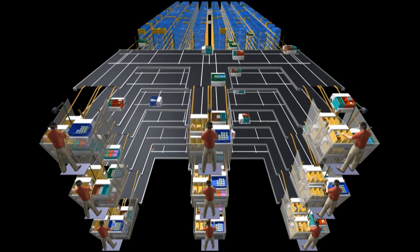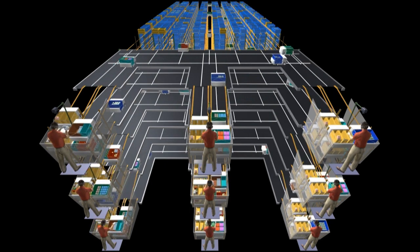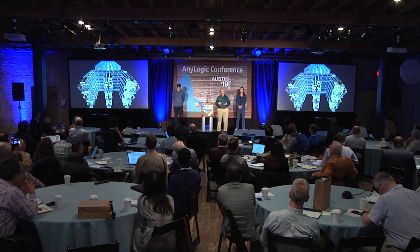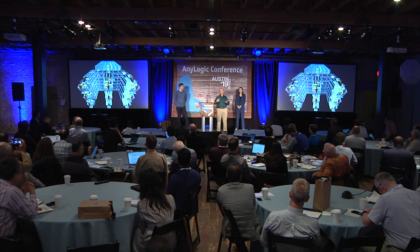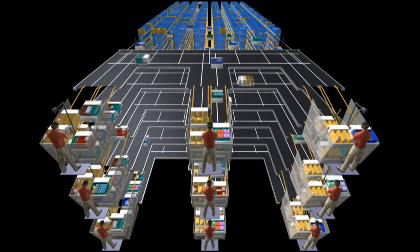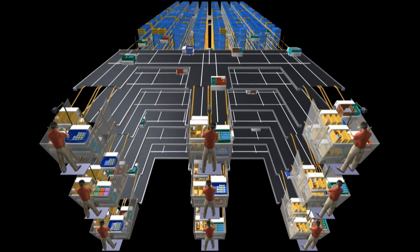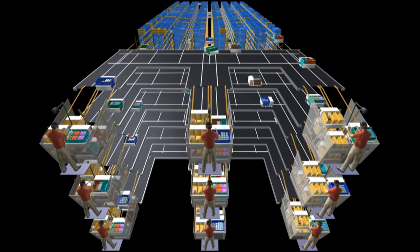This breakthrough allows us to eliminate all conveyors and all lifts — the only moving part in the storage and retrieval system is the robot. Because it can move vertically, it can elevate and present to the picker. So we have robots that are bringing products to the pick station, another robot brings an order container, and the picker is transferring the products from the product containers to the order containers. This is the solution that lets us put a robotic material handling system into the center store of existing supermarkets.